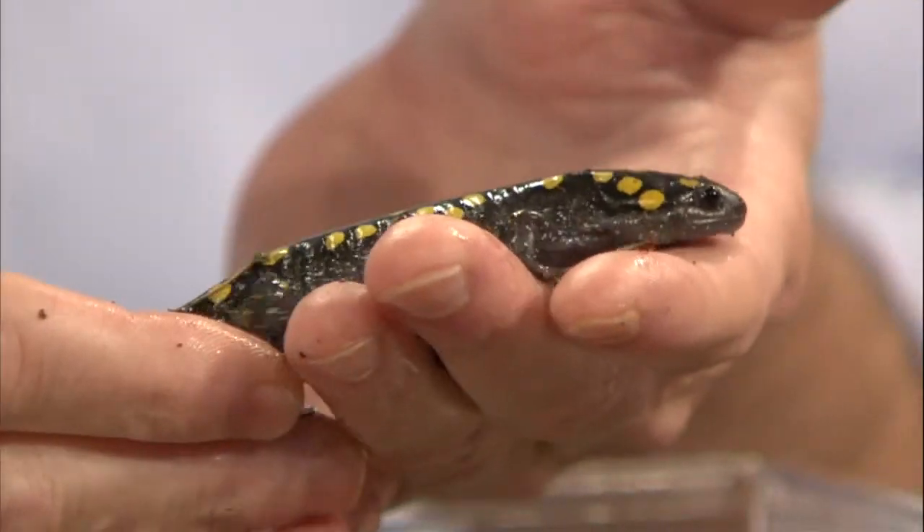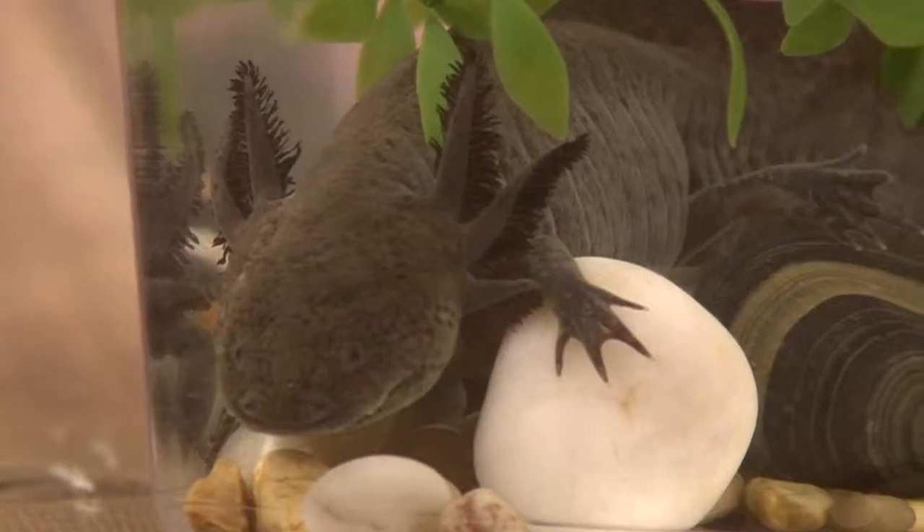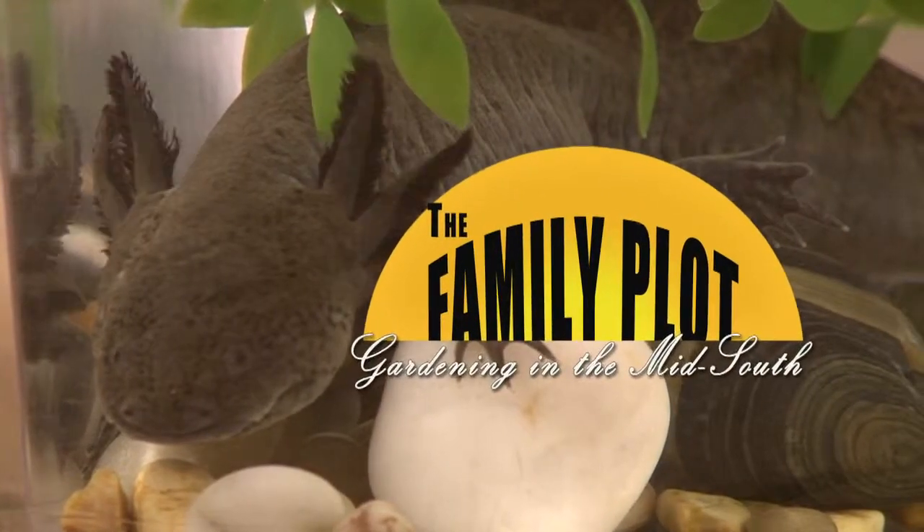And Andy Williams is here with a couple of fascinating animal ambassadors. Today, we're going to learn more about the salamander. All of that and more is just ahead on The Family Plot, Gardening in the Mid-South. So, stay with us.